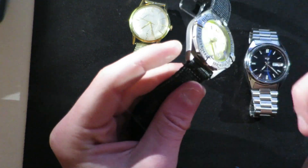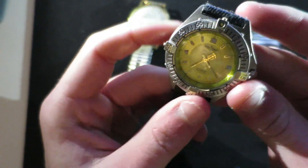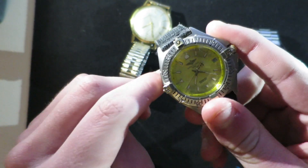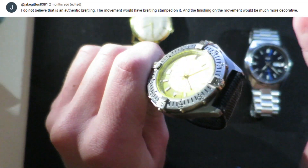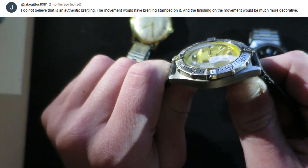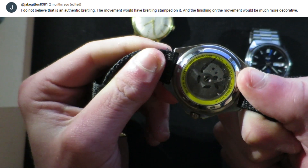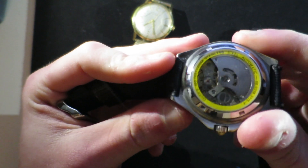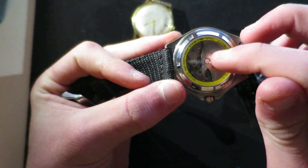This one is a Breitling — it could be a fake but I'm not really sure. I did a video about this; one guy said he's pretty sure it's fake, and I agree, because there aren't really many signs of it being real. It would say 'Breitling' on there properly if it were.